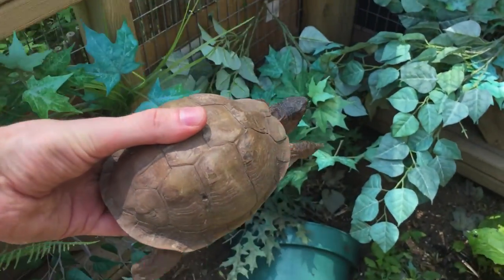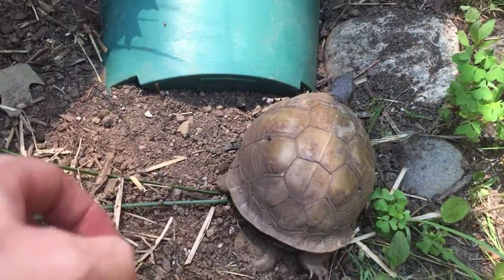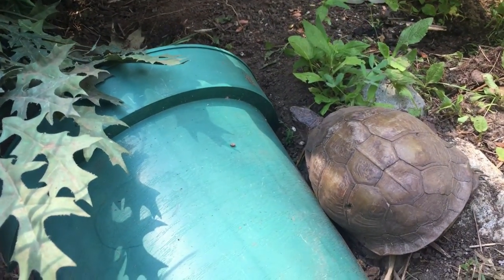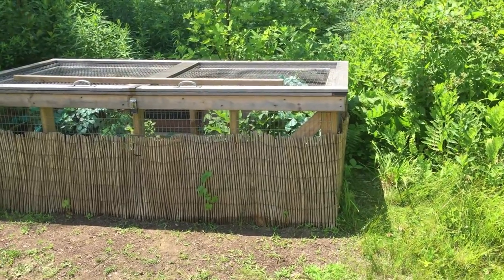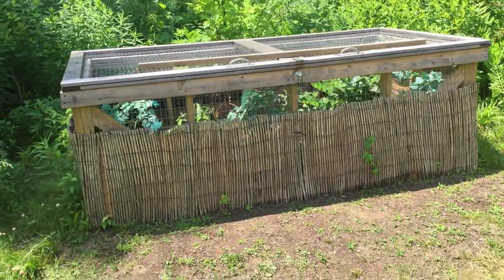In the wild, box turtles have a home range that can include forest, field, and wetland habitats. And evidence has shown that they can remember where the best hiding spots, watering holes, and feeding spots are, even in a home range of up to a few acres. We tried to make sure that our box turtle's outdoor home would have everything that a wild box turtle would want in their habitat.